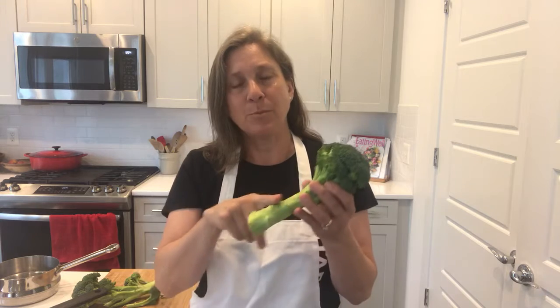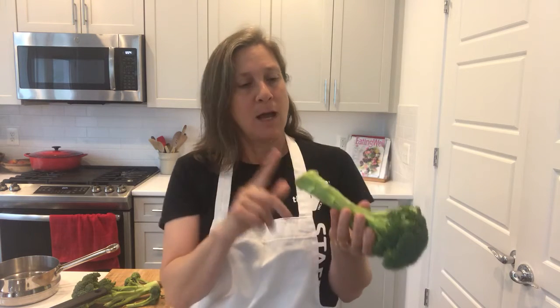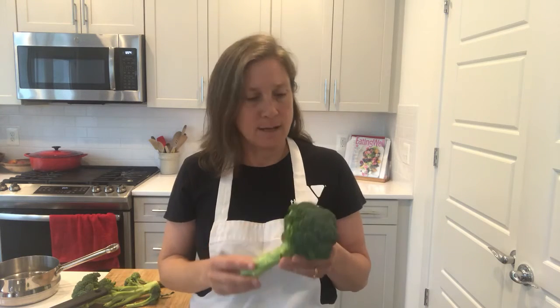The most nutritious broccoli is going to be fresh broccoli. If you can get your hands on a head of broccoli that has tightly closed buds that are dark green, a nice bright green firm stem, and a cut end that's moist and smooth, then you're going to know that that broccoli is as fresh as can be and as nutritious as can be. You want to buy it whole and store it whole so that it doesn't deteriorate in nutritional quality in your refrigerator.